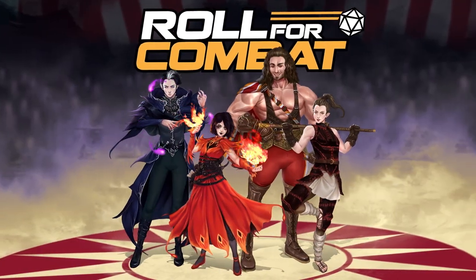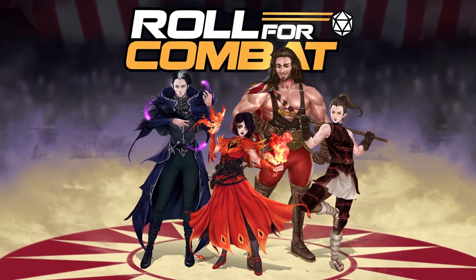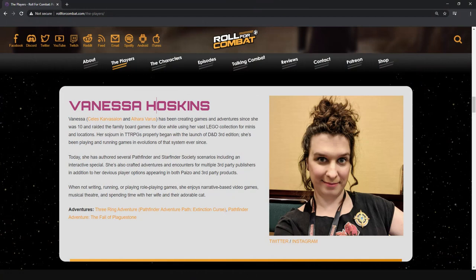Next, we have the Roll for Combat actual play podcast and their Three Ring Adventure series. It's a group of circus performers defending the land from an encroaching evil while trying to keep their circus afloat financially. This series also has a fantastic group of experienced players, including the awesome Vanessa Hoskins, who actually writes Paizo adventures, including a chapter of The Threefold Conspiracy for Starfinder and a chapter of the upcoming Abomination Vaults for Pathfinder. On the Three Ring Adventure show, she plays Alhara Varus, a half-elven daredevil acrobat swashbuckler. Check out her adventures over on RollForCombat.com.